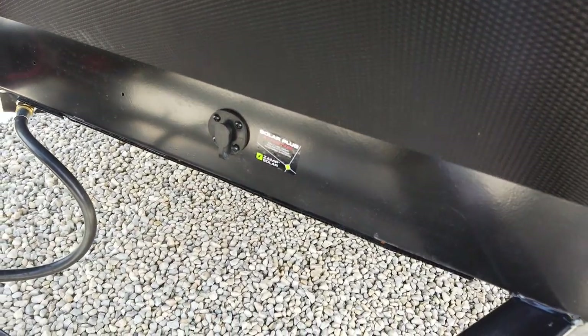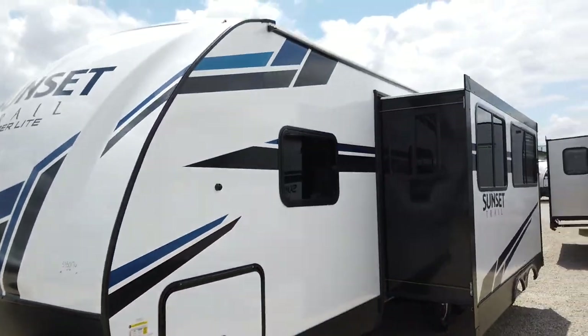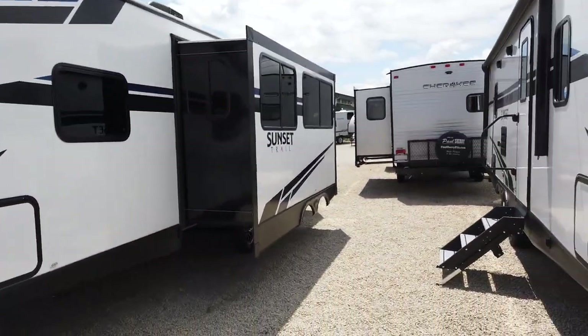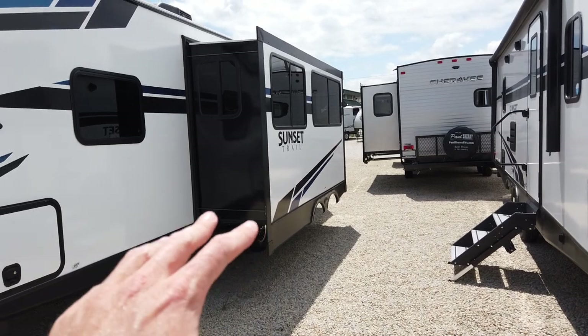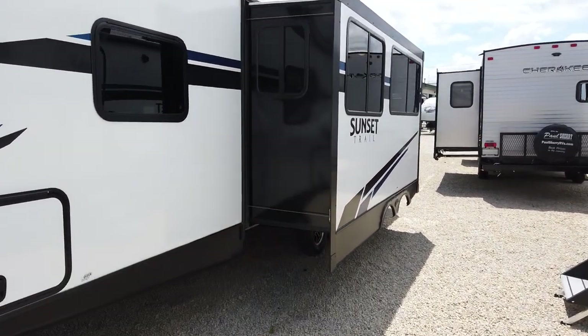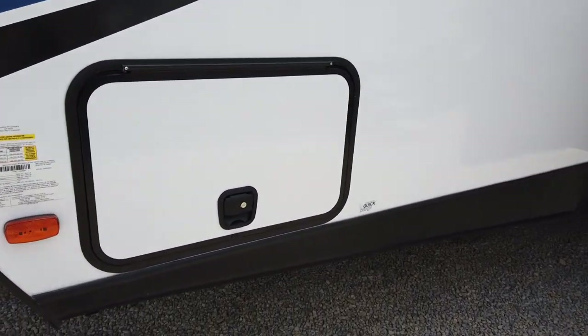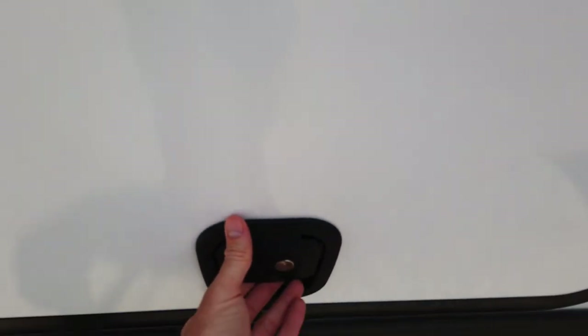There's a Zamp Solar prep — you can plug in your Zamp Solar panel and that'll trickle charge your battery. The one slide on this travel trailer is the super slide, so it's three feet deep, which opens up the interior floor space by three extra feet.